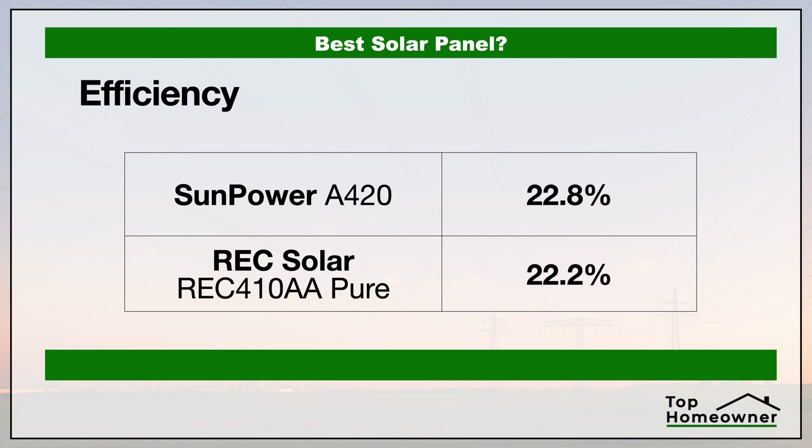The thing to know here is with this rating, the higher the number is, the more efficient the panel is at converting sunlight into energy based off the same sun exposure. The higher the efficiency rating, the fewer panels you need to supply your energy needs. In this category, SunPower has the advantage.